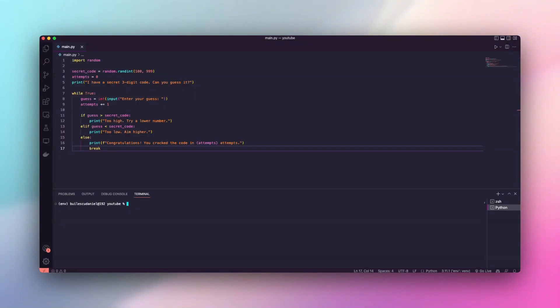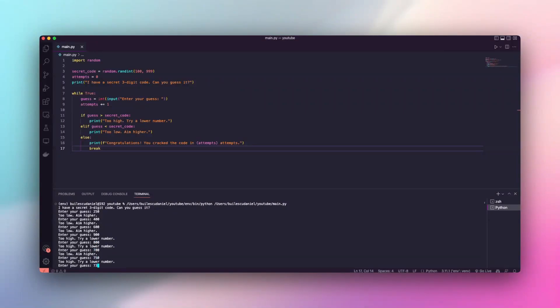Now, let's test our code breaker. I'll try to guess the number. Will I crack the code? Okay, that was kind of hard.